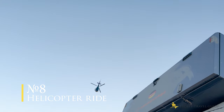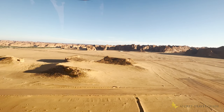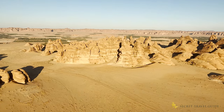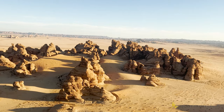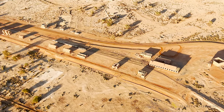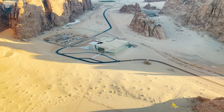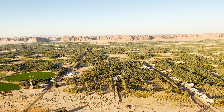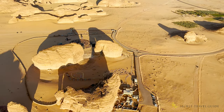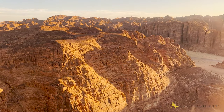Number 8: A helicopter ride. If you want a bird's eye view over Al Ula, you should join a helicopter ride — you will not regret it. You will see everything from above within 30 minutes and get a good picture of Al Ula. The ride is bookable via the Experience Al Ula site. My tip: check for sunset to have the best flight.